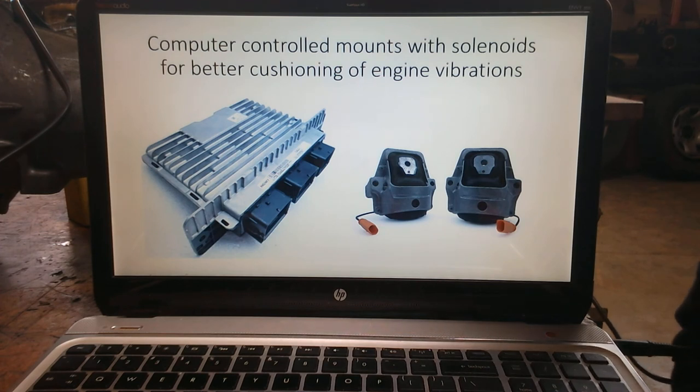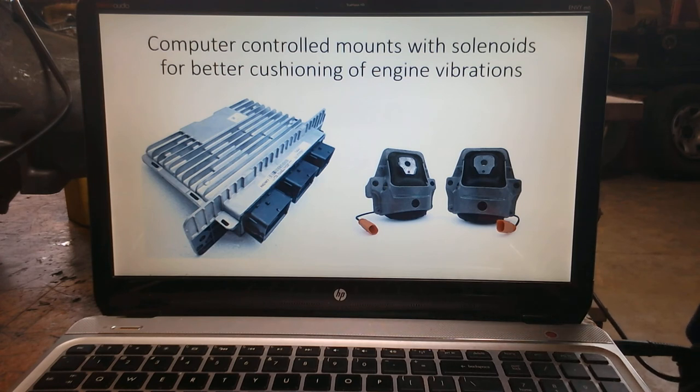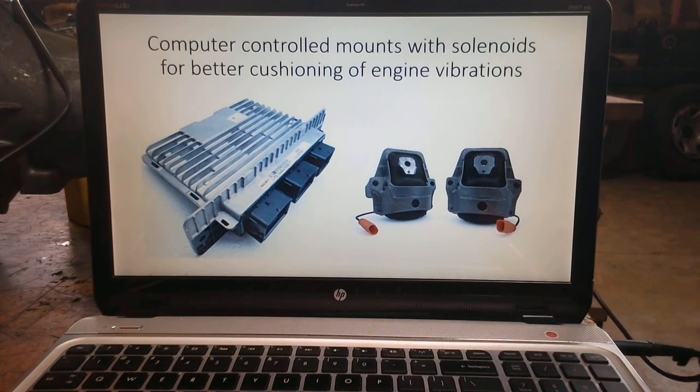Believe it or not, we get even crazier with mounts. There are computer-controlled mounts — notice the wire pigtails that come out of the mount. They can actually change the amount of cushioning that the engine mounts perform as changes occur to throttle position. As we change the load on the engine, we can actually change the way that those mounts support. Imagine the price to replace some of these. I remember some of the first ones I saw that had failed and were being replaced — they were upward of $500, pushing $1,000 for a single mount. No aftermarket parts were available, and the parts were very expensive.